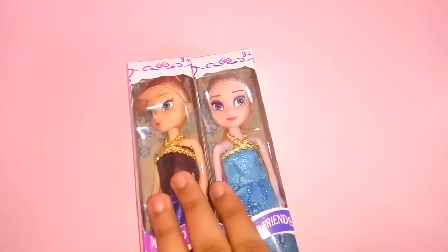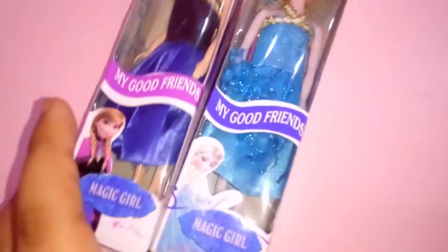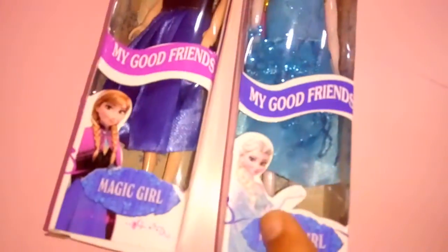Hello everyone, this is Elisadiki and today it's Frozen Dime. Look at these dolls, they're so so adorable. I just love them. My good friends. Look at Elsa with the little snowflake and Anna. Magic girls.